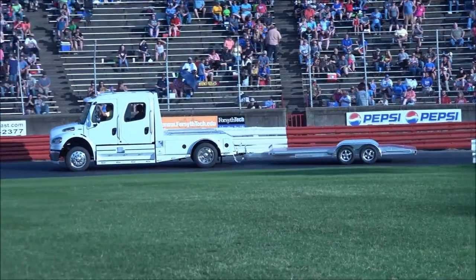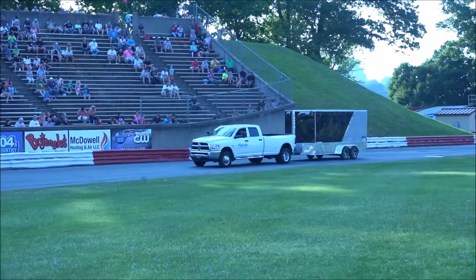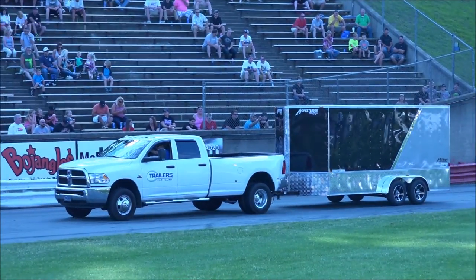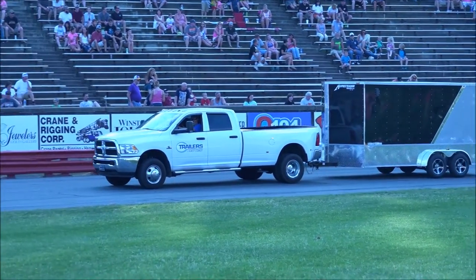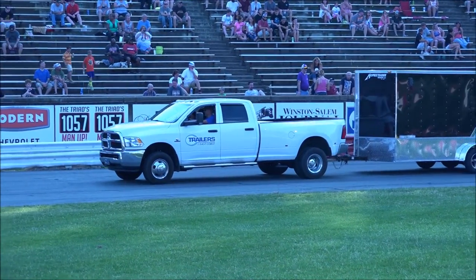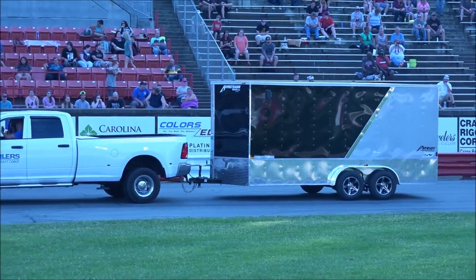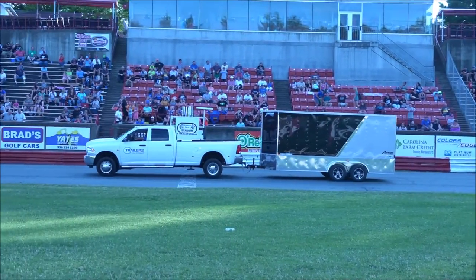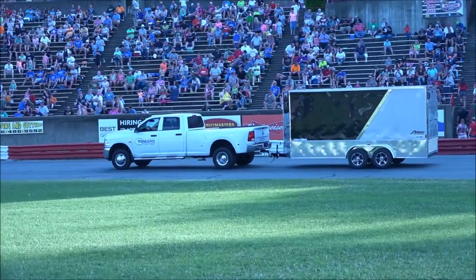Our next trailer is a 16-foot Homesteader cargo trailer, proudly made in Tennessee. One of the leading Homesteader sales outlets in the country is Trailers of the East Coast. This one is equipped with extra height so you can haul your side-by-side ATVs. It's also got aluminum wheels, a ramp, and a side door. This trailer is offered in seven different colors, or Trailers of the East Coast can come up with a custom design or wrap — they've got a great graphics department.